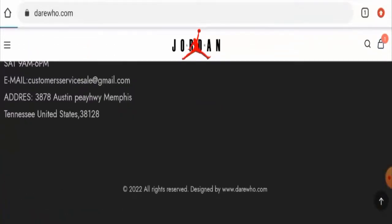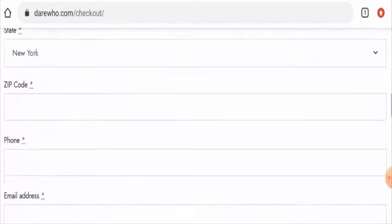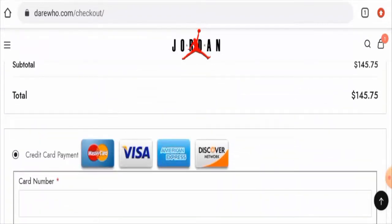Next we'll check their payment method. For that, you have to go to the cart, scroll down, and click on 'Proceed to Checkout.' Scroll down and here you will find the payment options. The payment types accepted are Mastercard, Visa, American Express, and Discover Network.